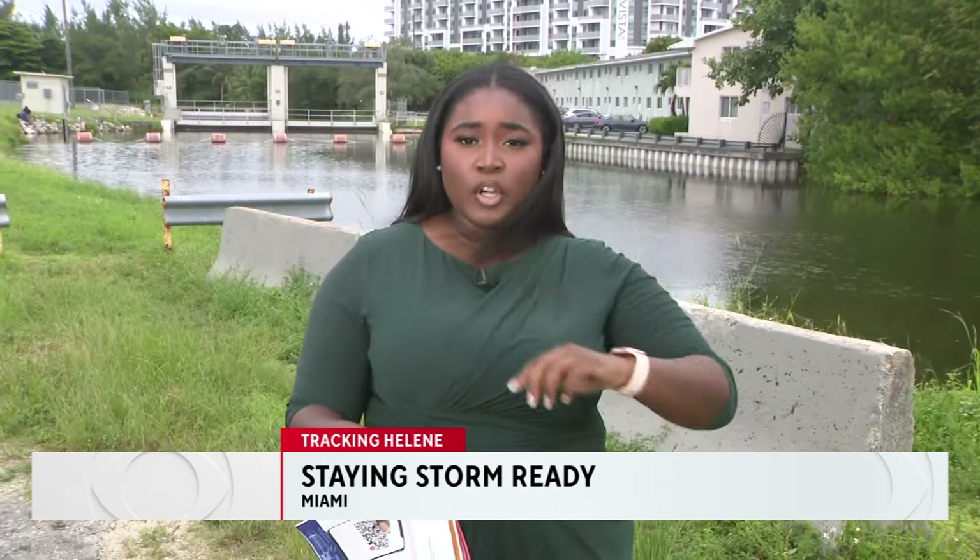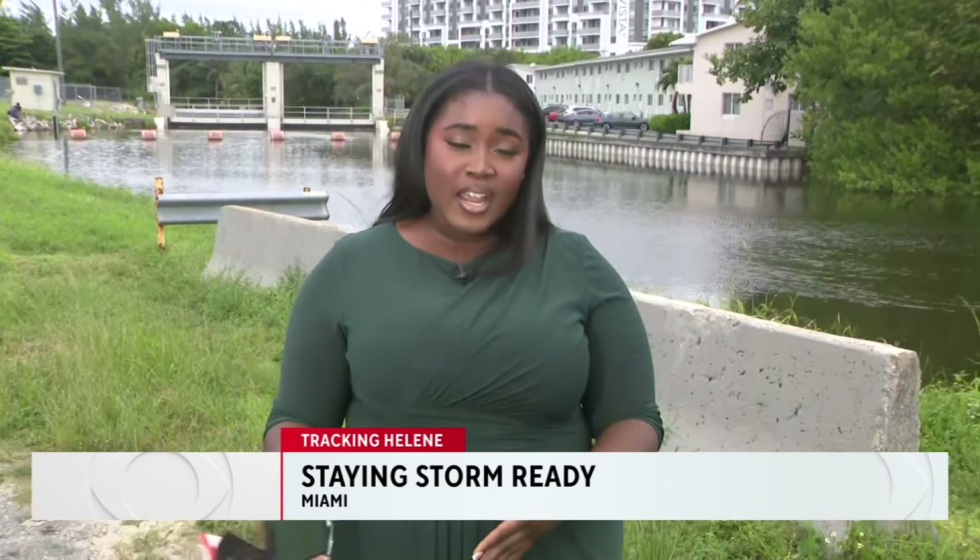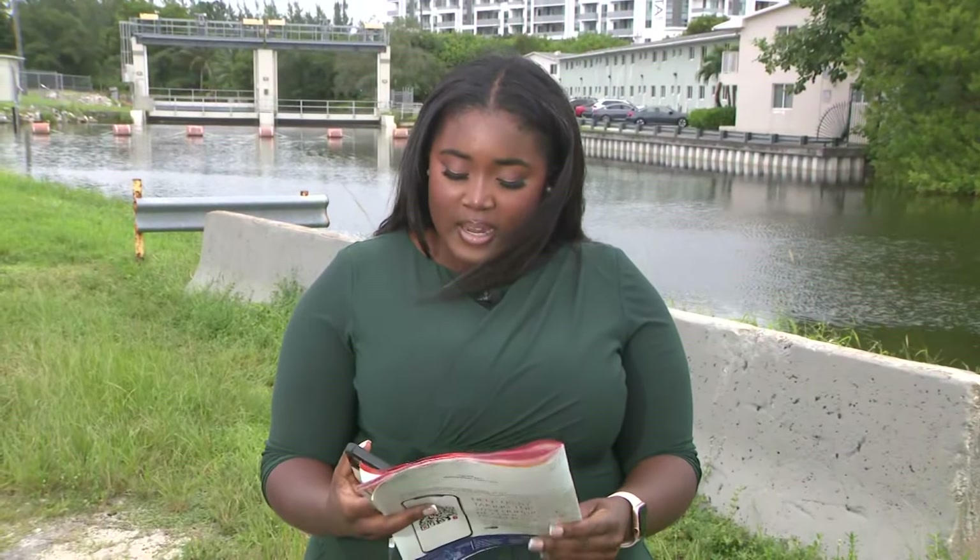Behind me is a floodgate. It's partially open. How it works is that the water from drains in your neighborhood flows to this river and then ultimately is dumped into the ocean. It helps with reducing flooding. We also got this pamphlet that was passed out in Miami-Dade County to residents for hurricane preparedness to help you before, during, and after the storm.